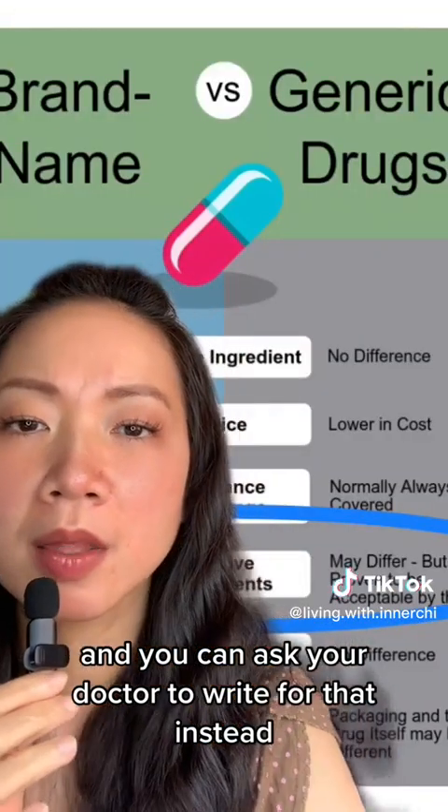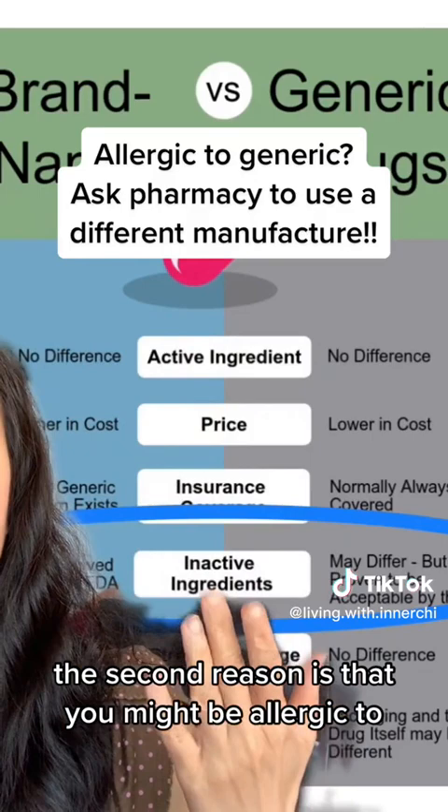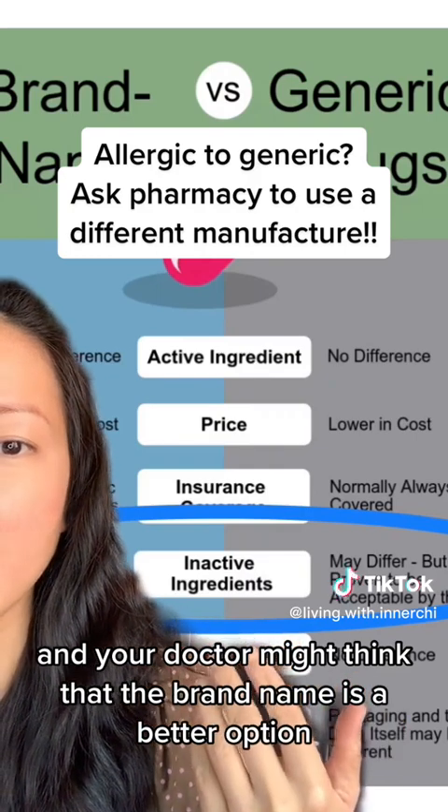The second reason is that you might be allergic to an inactive ingredient in a generic, and your doctor might think the brand name is a better option.